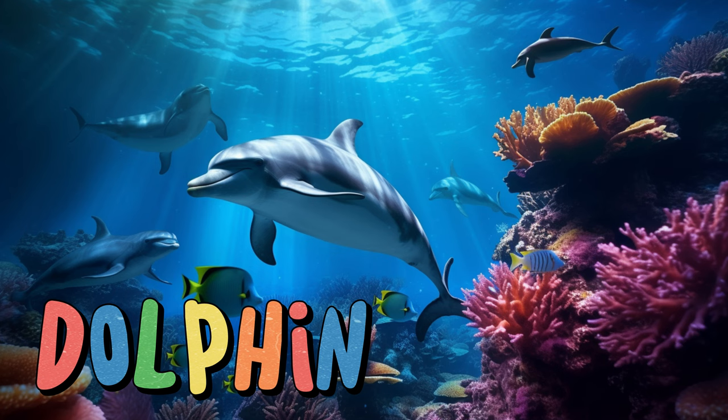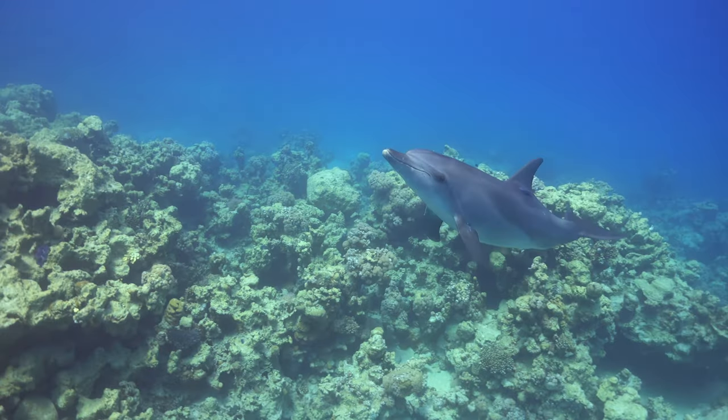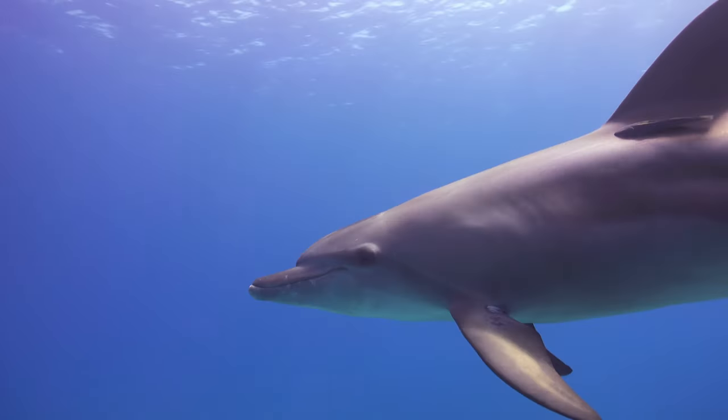Dolphin. Dolphins are like the athletes of the ocean. They love to jump high out of the water and do somersaults, showing off their incredible acrobatics. Dolphins communicate with each other using clicks and whistles, creating a language that only they understand. These friendly creatures often swim in groups called pods, and they're always excited to greet fellow ocean travelers.